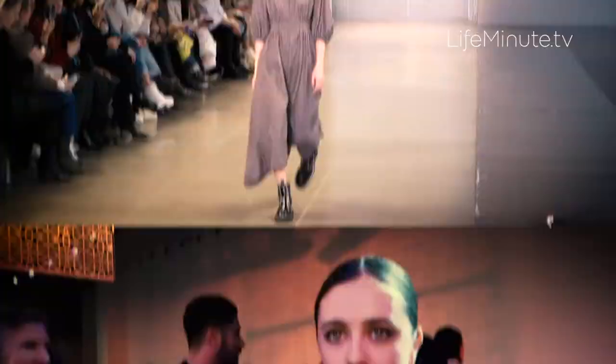I thought it was really beautiful, very wearable — some really stunning silhouettes like the dresses with little square shoulders.